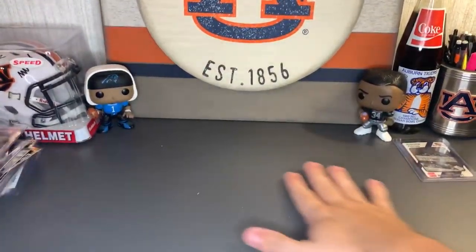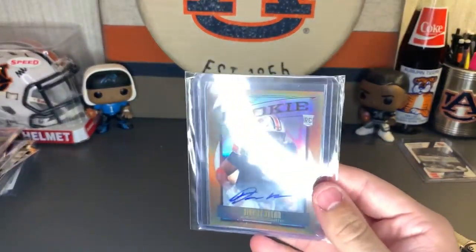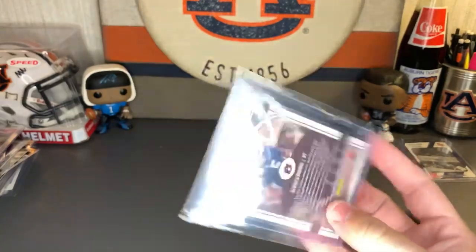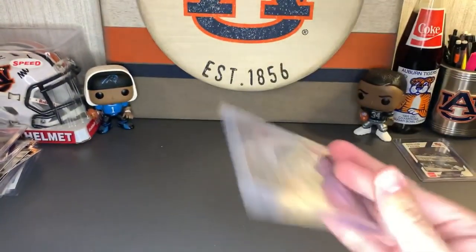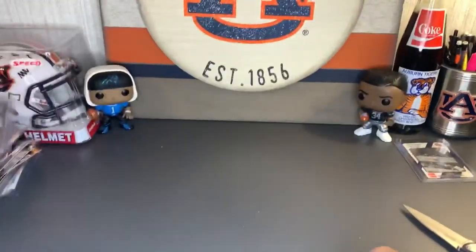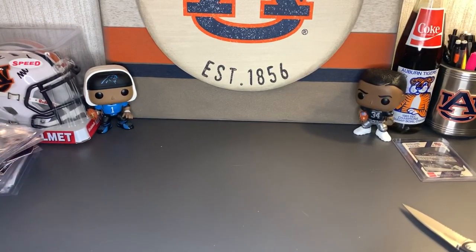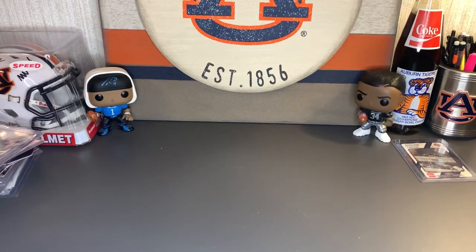For this envelope, we have a beautiful Marlon Davidson Donruss Elite rookie card in his Auburn uni, numbered 315 of 399 — love the pattern. And last but not least, another rookie auto — Legacy Derrick Brown, numbered 15 of 100. It's got a great shine to it. Beautiful.